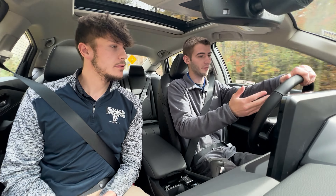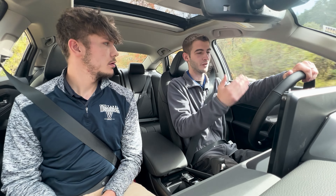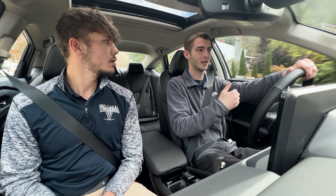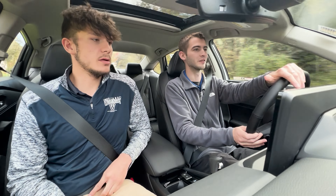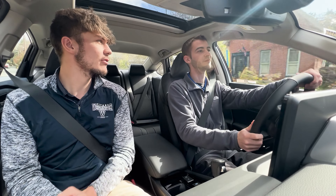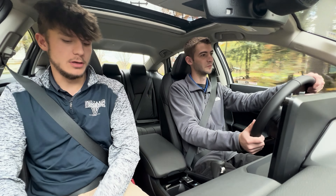I always recommend to people to have the power flow showing on at least one of your screens so you get to know how the hybrid system in your new car works. It does have regenerative braking, so it takes power from the brakes and recycles it back into the battery.